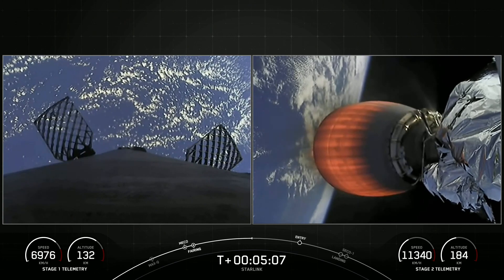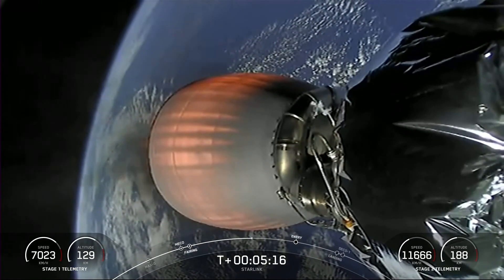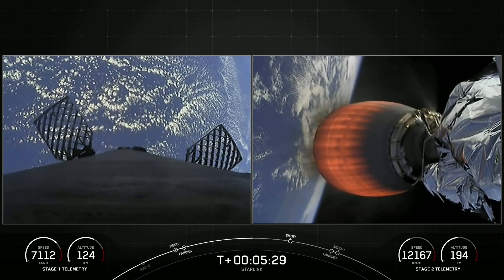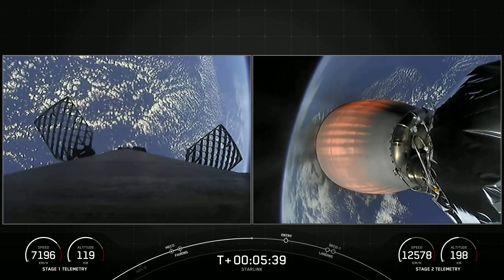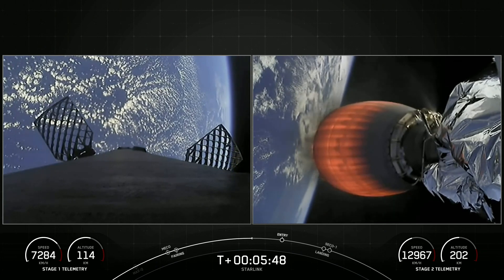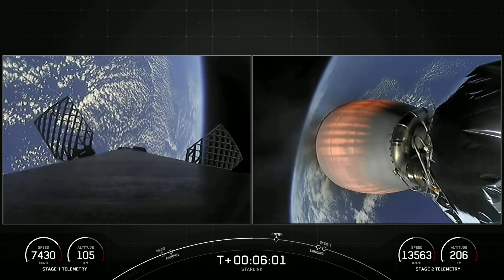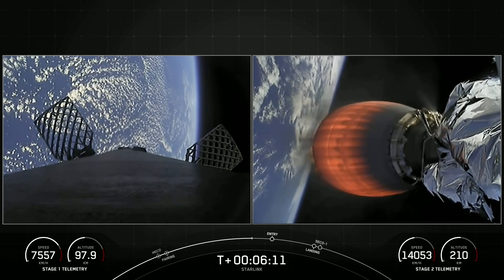The first stage's next major milestone will be its entry burn, where we will ignite three of the Merlin engines. The second stage still has a few minutes to go, with second engine cutoff number one just after eight minutes into the flight. Today we're flying 54 Starlink satellites into orbit — Starlink is a satellite internet constellation designed and manufactured by SpaceX to provide high-speed and low-latency internet to people in remote and rural locations around the globe.